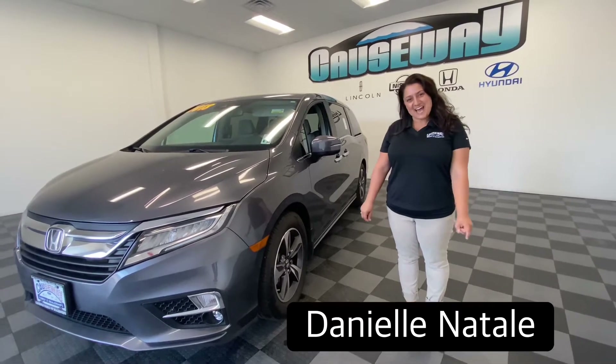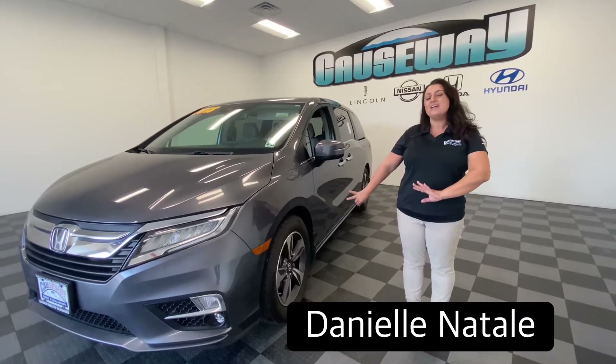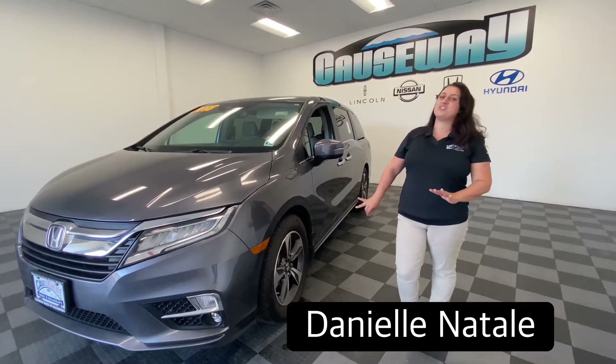Hi everybody, this is Danielle Natal at Causeway Honda in Manahawkin, New Jersey, showing you today the 2018 Honda Odyssey Touring.